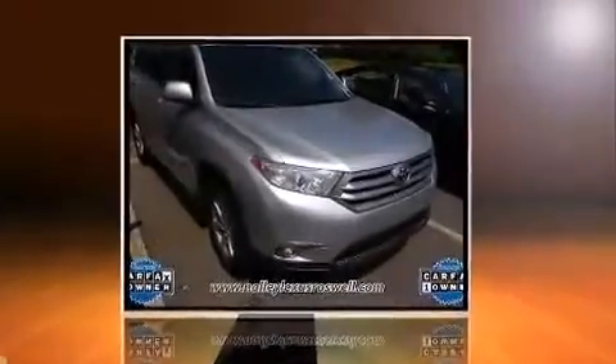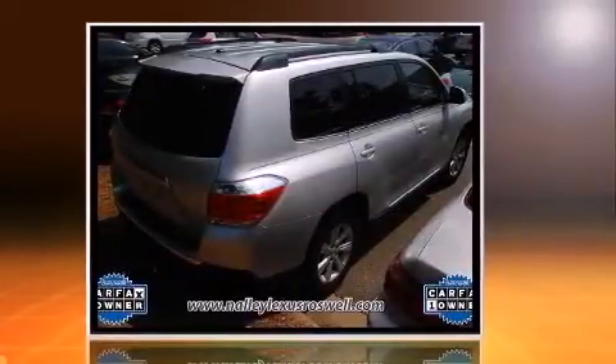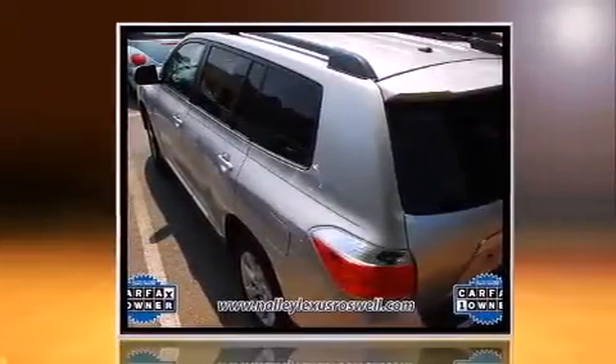Experience driving perfection in the 2011 Toyota Highlander with less than 40,000 miles on the odometer. This four-door sport utility vehicle prioritizes comfort, safety, and convenience. It features a front-wheel drive platform, an automatic transmission, and a 3.5-liter six-cylinder engine.